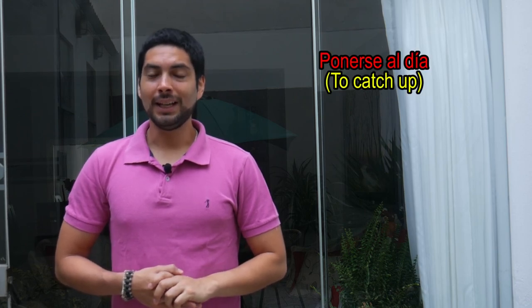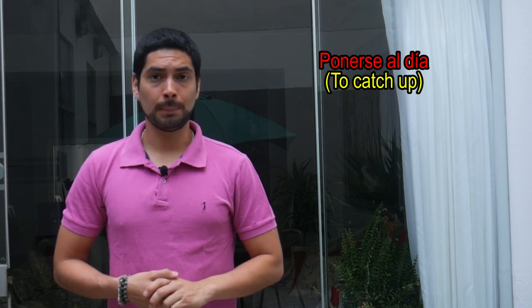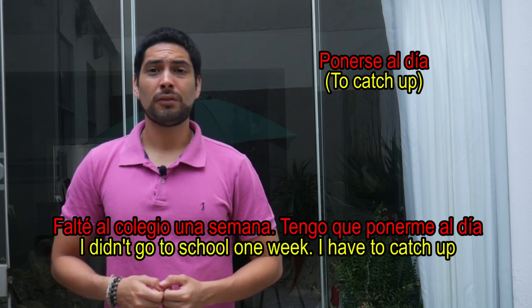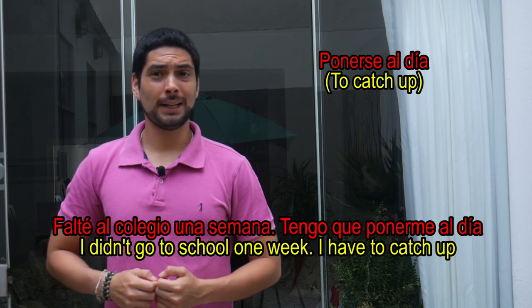Ahora veamos algunas expresiones. Ponerse al día — this is the equivalent of 'to catch up.' Ejemplo: Falté al colegio una semana. Tengo que ponerme al día.